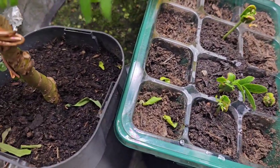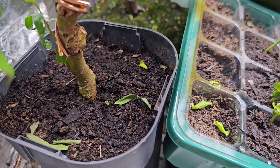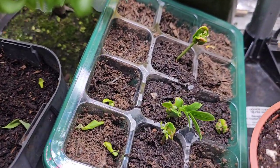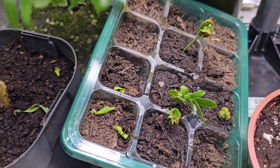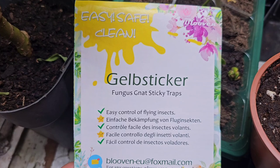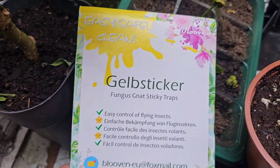So you're minding your own business looking at all your plants in your house, until you see these little fly things and they go up your nose and they get everywhere. Well, they're called fungus gnats. And this is the best thing to get rid of them.